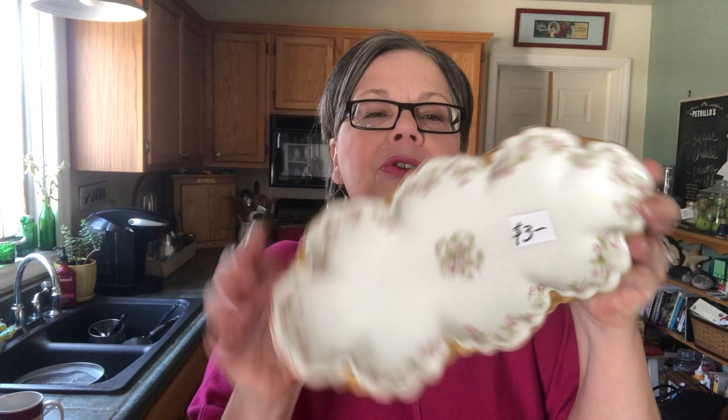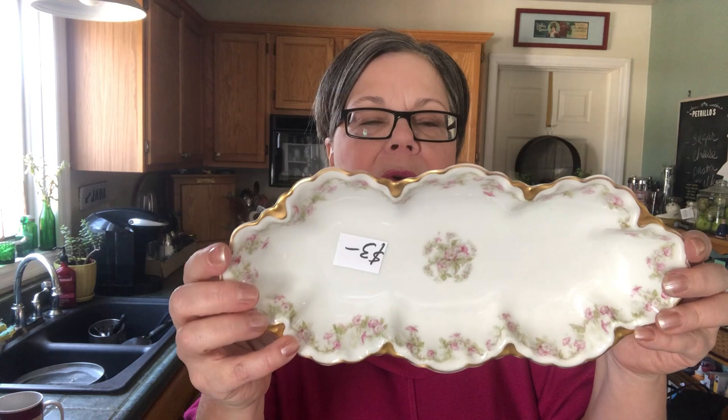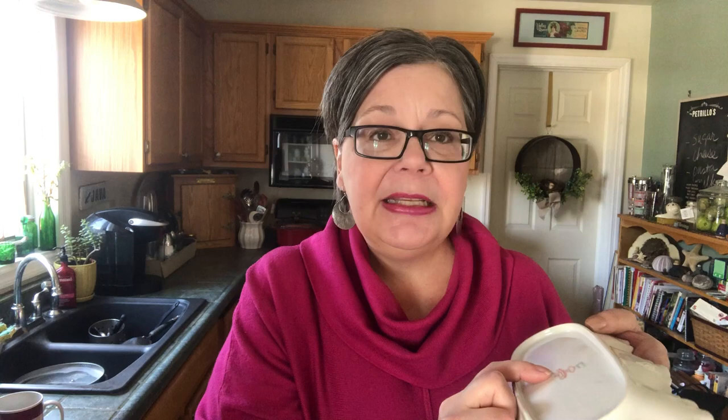Here's a really pretty piece. This is a Limoges — I'll call it a relish tray or a celery tray. Three dollars at an estate sale. It's a piece of Limoges made by Haviland in France. What's interesting about this piece is it was made for the W.J. Alexander Company in Troy, New York — and I'm from the Tri-City area and Troy is one of the cities. I believe this piece will sell on eBay for 25 to 35 dollars. It has a beautiful rose transfer and hand-painted 22-karat gold gilt around the edge that is often really worn, and this is in good shape.